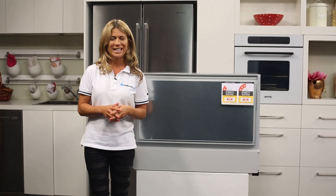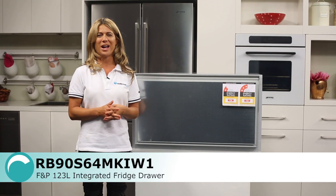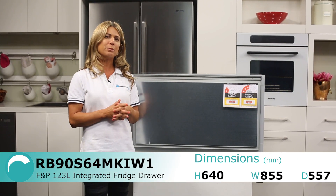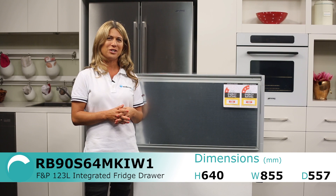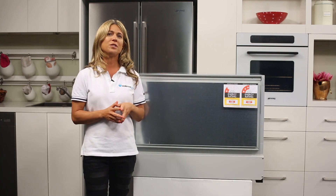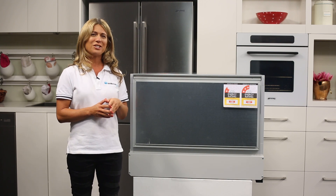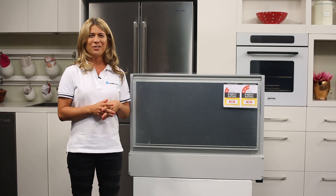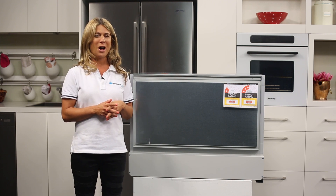Here we have the 123-litre integrated fridge drawer from Fisher & Paykel. This unique fridge option can be used as a handy storage area in small spaces such as under a bench. Because this unit is designed to be built into your kitchen, be sure to purchase a panel and handle that will match surrounding cabinetry, or check out the Accessories tab on our site for the Stainless Steel option from Fisher & Paykel.